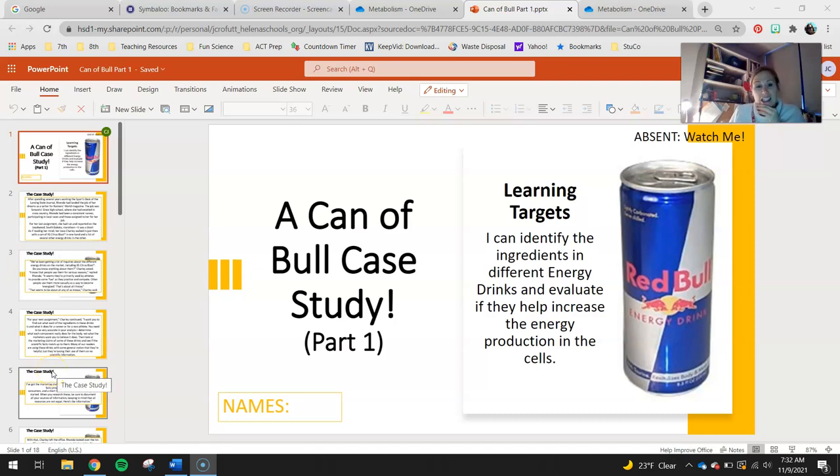Hey 7th graders, today's lesson is going to be part one of a two-part lesson called a cannibal case study. You'll be looking at a couple different energy drinks, and tomorrow you'll do a lab portion where you see if you have any neurological positive changes or effects from drinking energy drinks. The learning target: I can identify the ingredients in energy drinks and evaluate if they help increase energy production in cells. We're going to touch on energy production, what it is, what we need for it, and what these energy drinks have that might help.